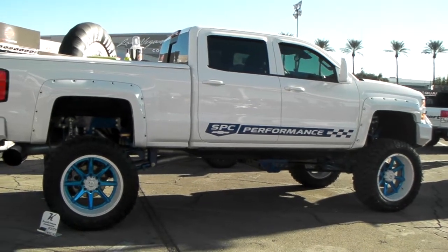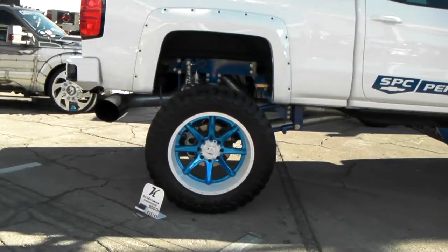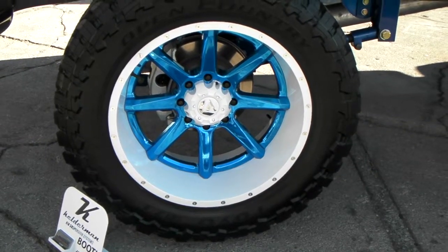You can find these online at DozenTires.com or call us at 877-544-8473 for the best prices you'll find on Fuel wheels anywhere. This is your boy KB from Dozen Tires TV.